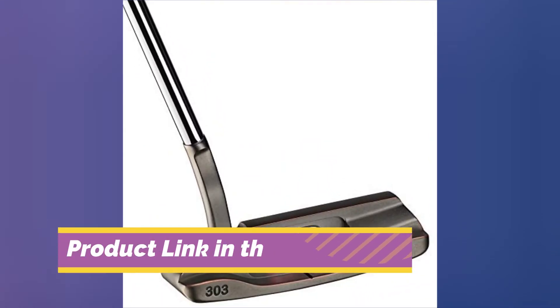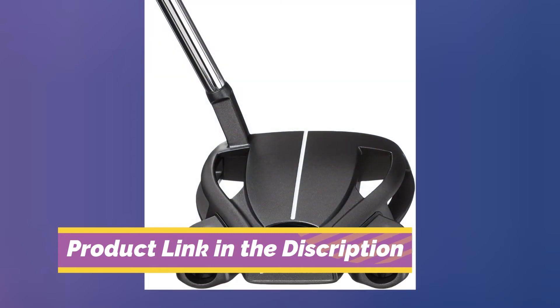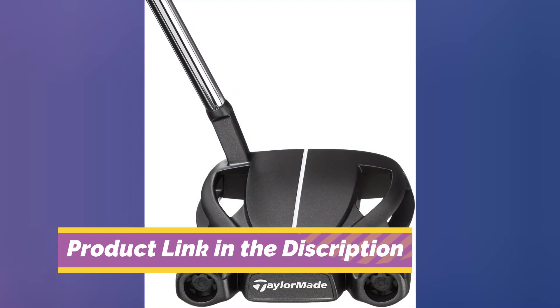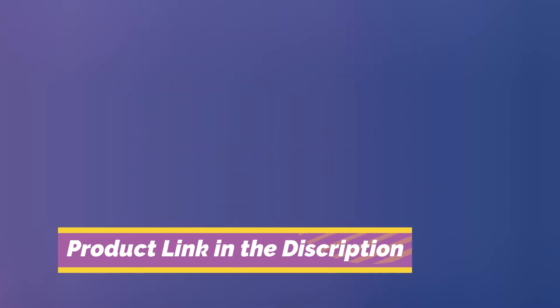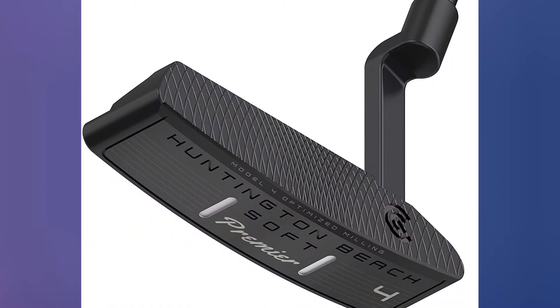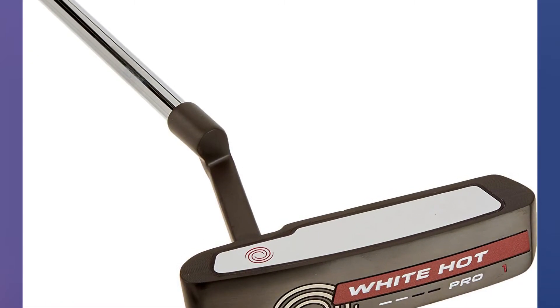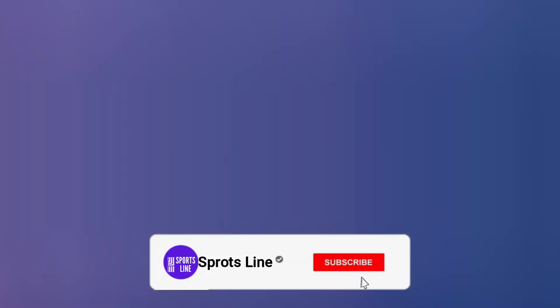Best putters under $200. Choosing a putter can be a very difficult thing, especially if you are on a budget. There are so many things to consider, from head shape, length, and feel. This can all become extremely confusing. After watching this video you will be able to select the best putters under $200.